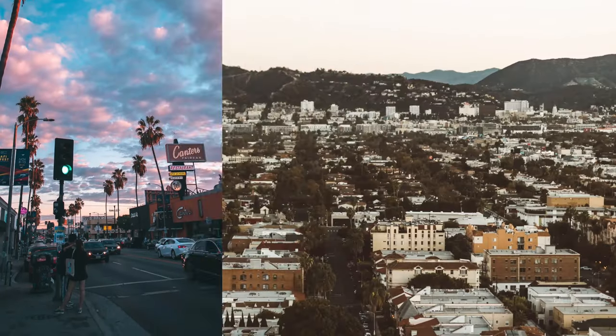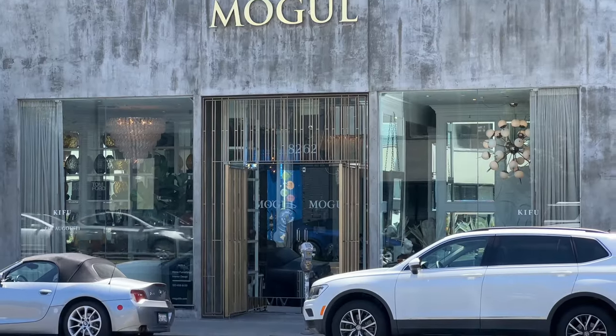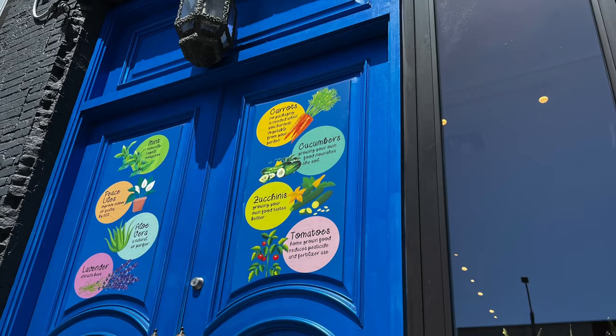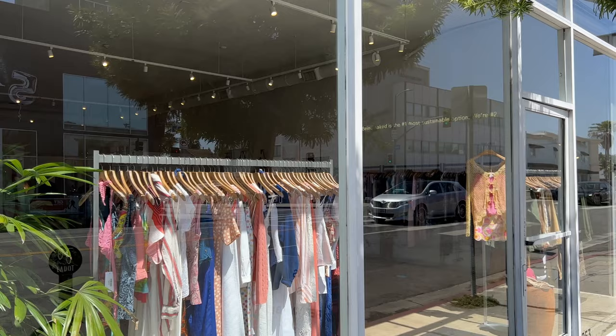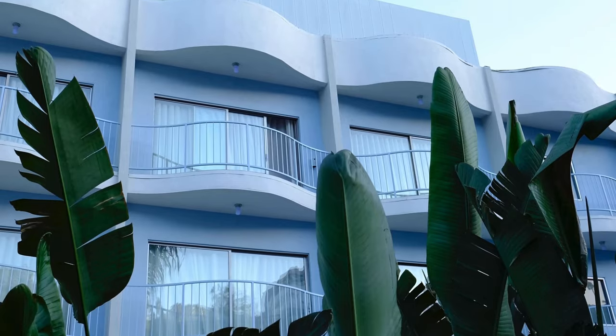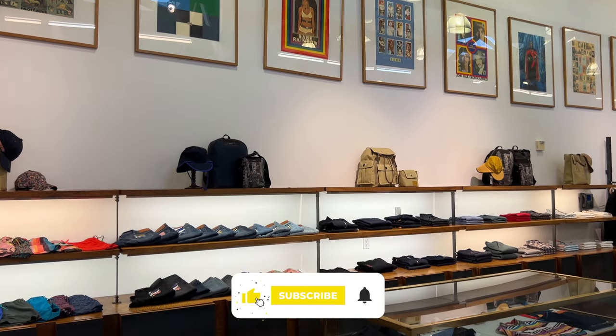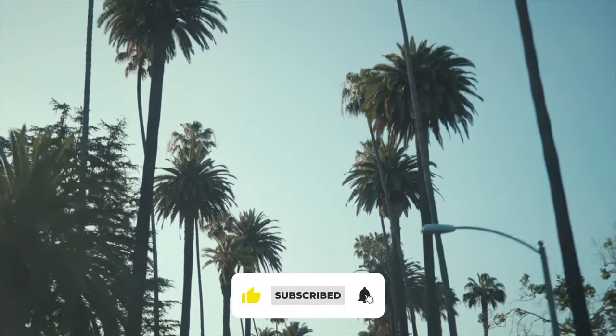The hotel's a five-minute walk to Melrose Avenue in West Hollywood. It's not my favorite part of town, but there are tons of shops, restaurants, and bars to choose from. And before we move on, a reminder that we're supported by you, not the hotels we review, so please like and share this video, and it really helps when you subscribe. Thanks.